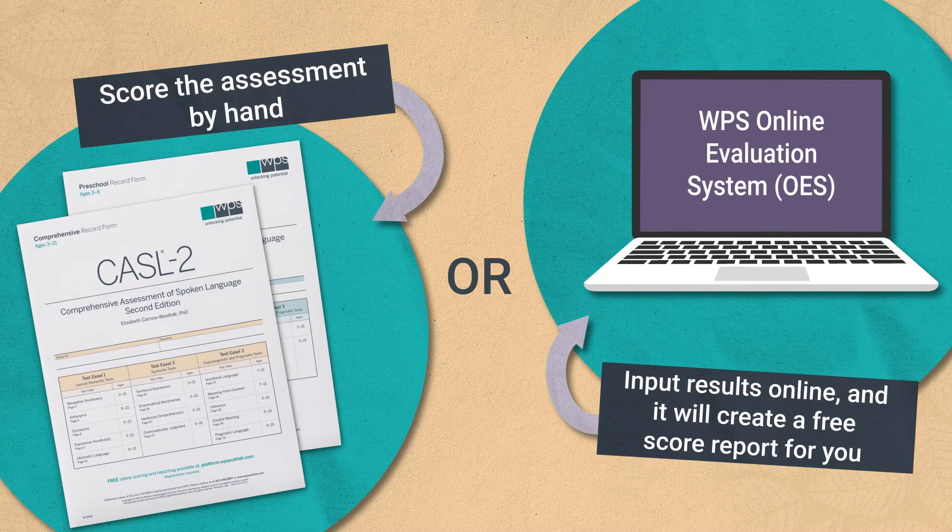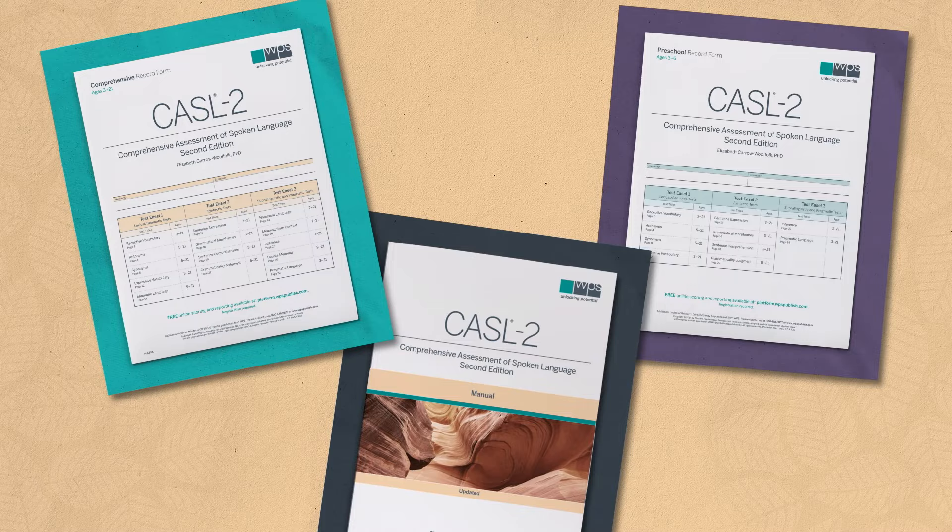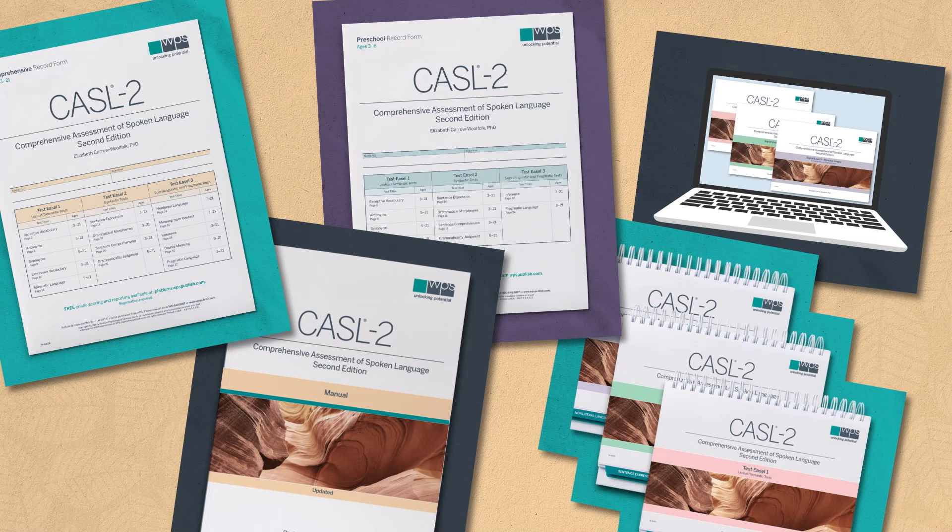The CASL II comes with detailed examiner instructions, a record form to administer the items and record responses, and full-color test easels with engaging examples, pictures, items, prompts, and other information about each skill measured.